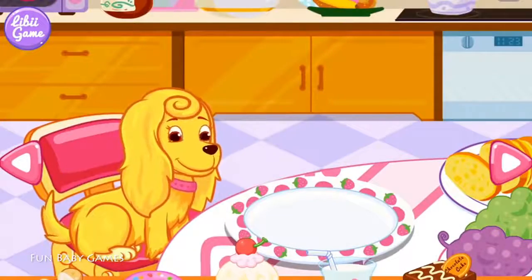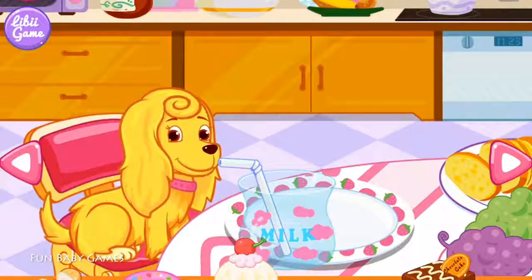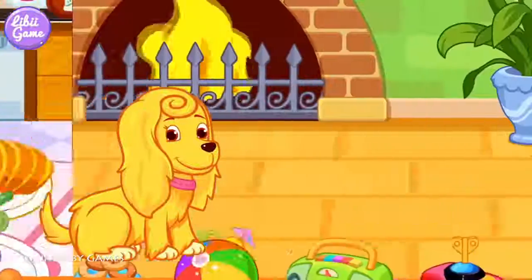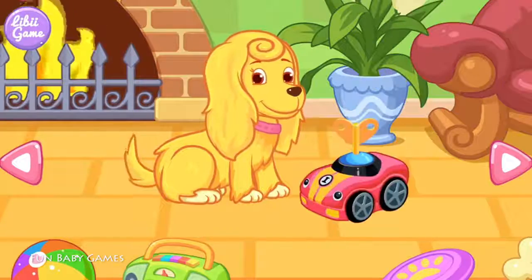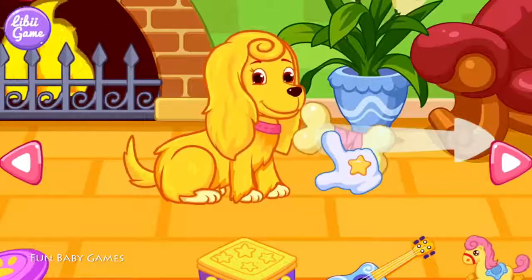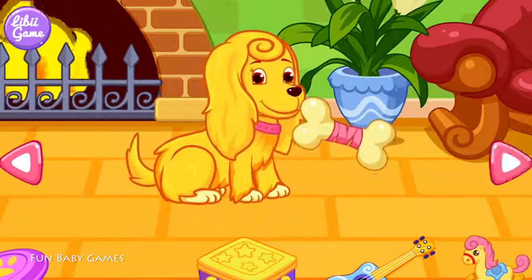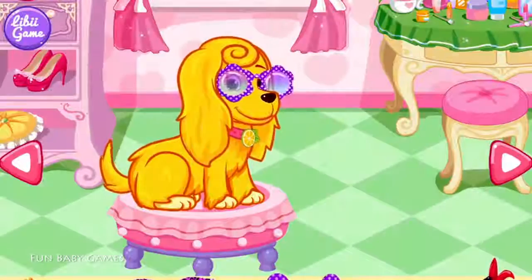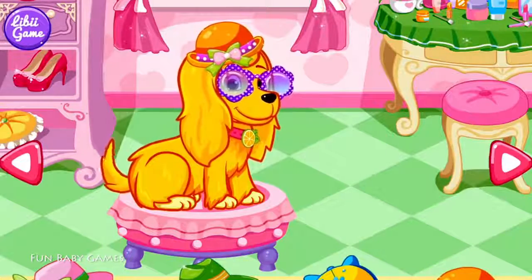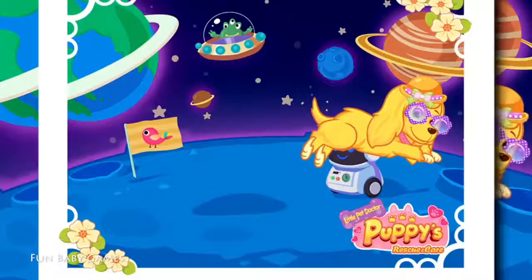The puppy seems hungry. Well, let's feed the puppy something good. You can play with the puppy here. The puppy really likes you. You can drag the decorations onto the puppy. The puppy seems satisfied with this suit. This suit looks just perfect! Come on, take a picture of your puppy outside. Click the camera, please preserve this photo.